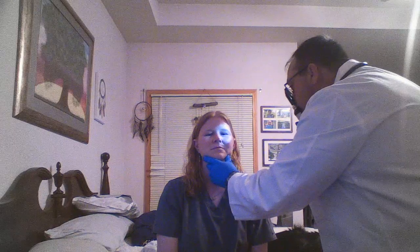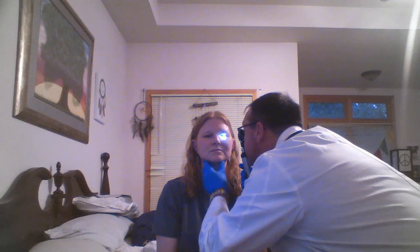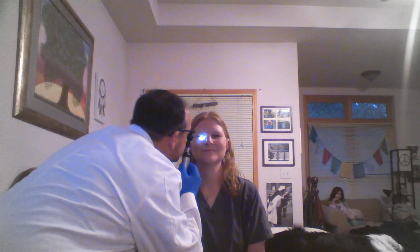Next thing I'm going to do is just take a look in your eyes. Look forward for me again. And I'm going to use my ophthalmoscope. I'm just going to take a look. I'm going to be looking at your left eye with my left eye, and I've got my ophthalmoscope set for zero. Look straight out for me. And then I'm just going to come over here — my right eye to your right eye. Straight ahead for me. Very good.